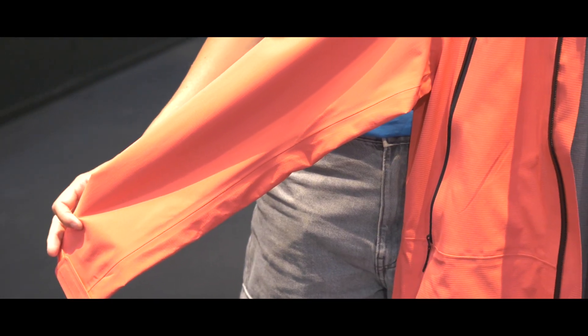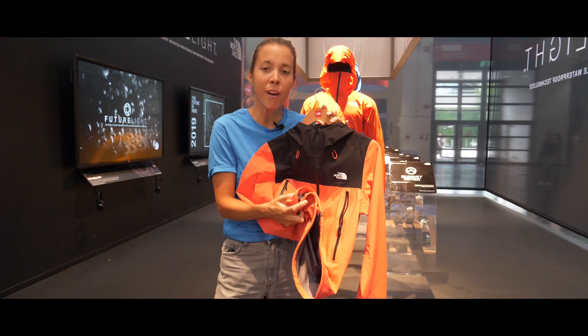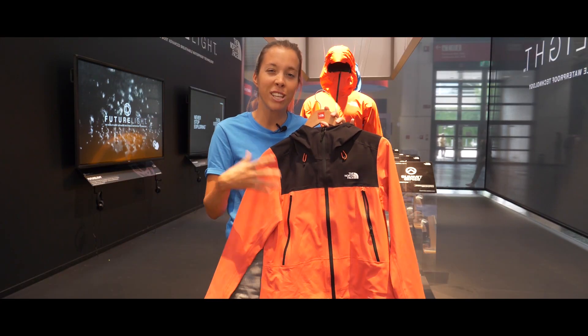The fact that we are using four to six grams on average per square meter makes this jacket extremely light, very packable, and therefore extremely comfortable.